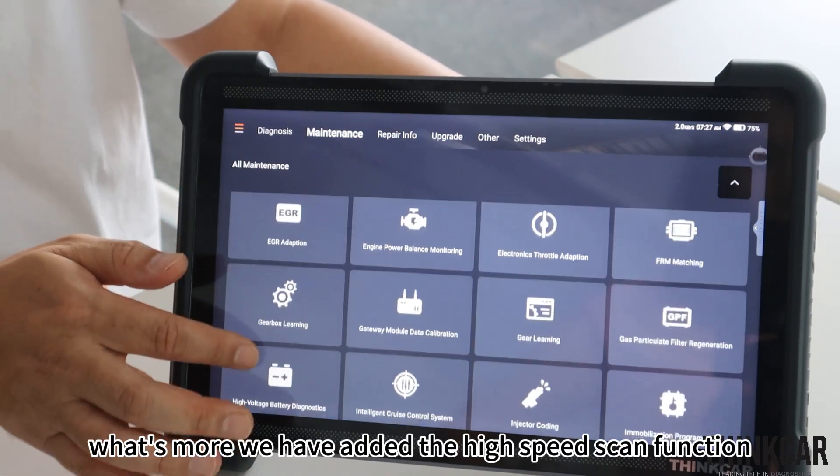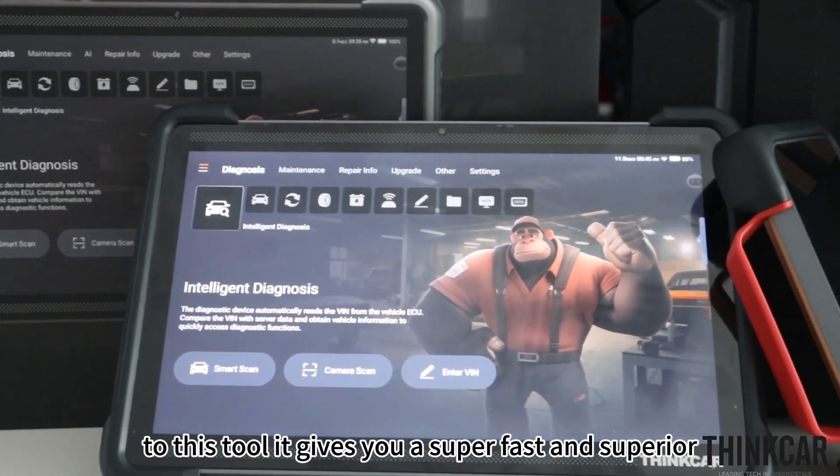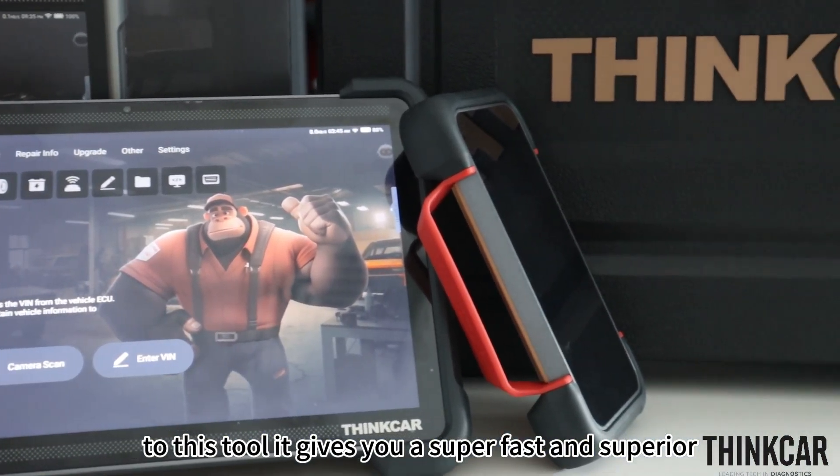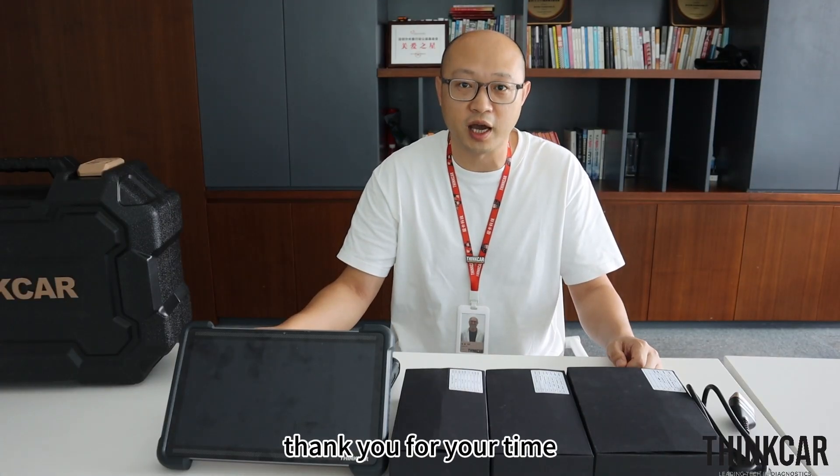Additionally, we have added a high-speed scan function to this tool, giving you a super fast and superior diagnostic experience. That's all for today — thank you for your time.